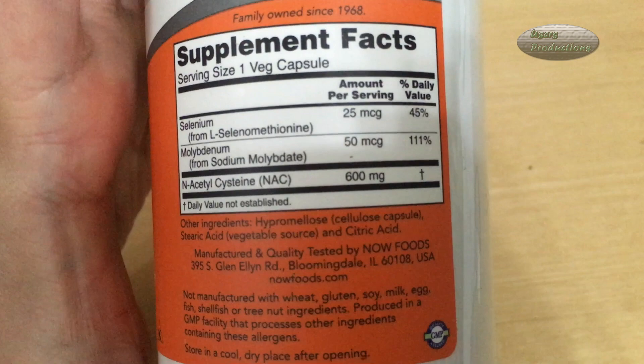45%. Molybdenum, from sodium molybdenate, 50 micrograms, 111%. N-acetylcysteine, NAC, 600mg — daily value not established.